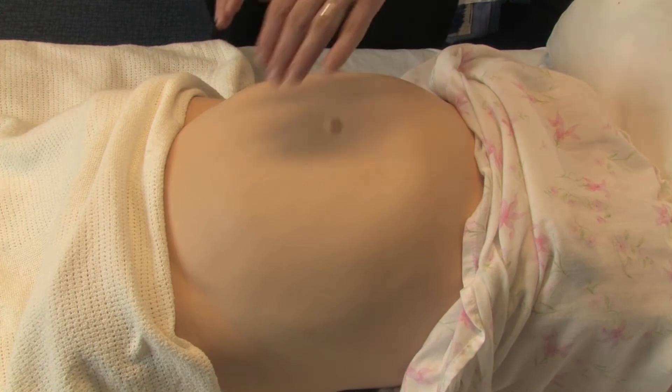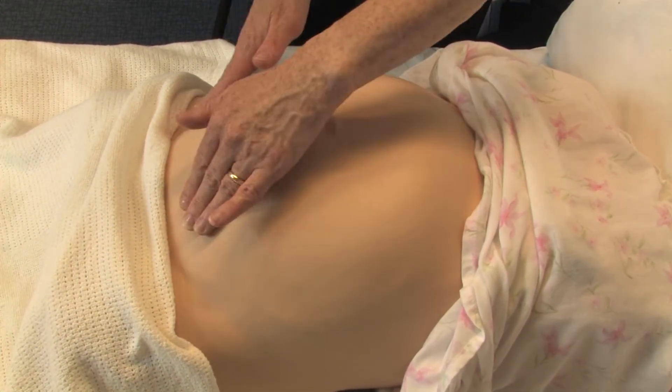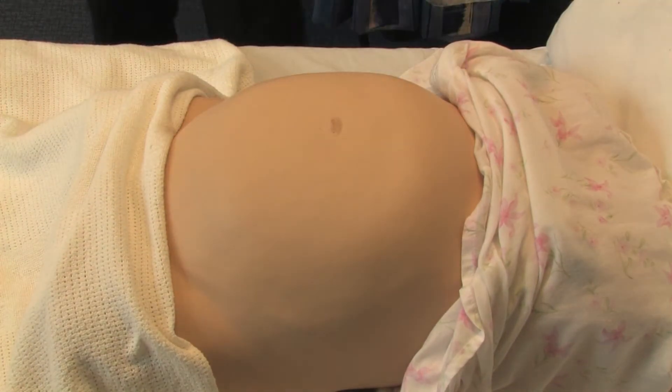An alternative way of finding the fetal position and level of engagement and station is to put hands either side of the pelvis and rock gently, making sure again that you don't make the woman very uncomfortable.